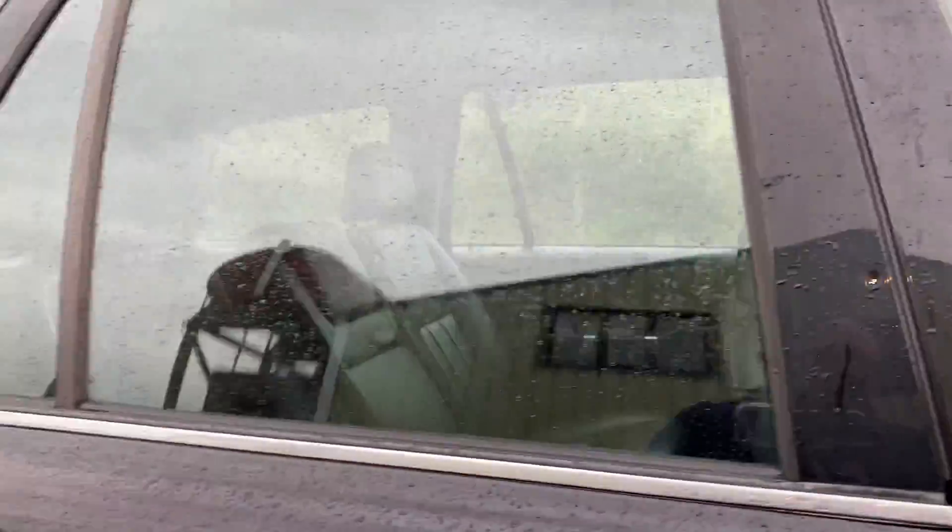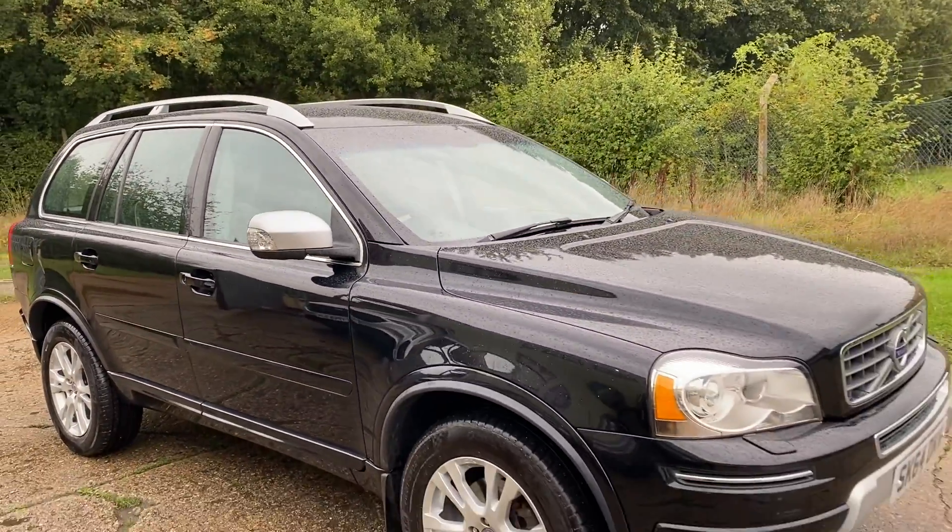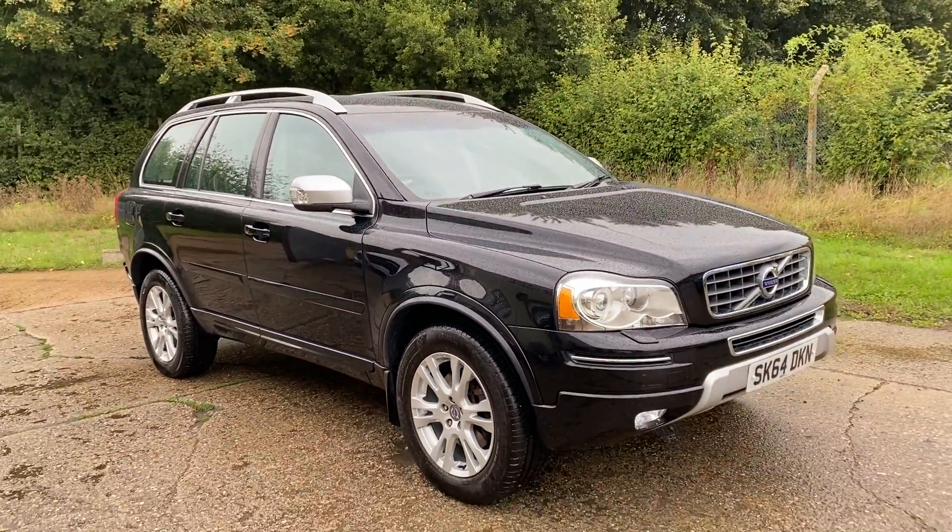Full details and specification of the car are available on the website. Please let us know if you've got any questions, or if you'd like to come and see this lovely one owner XC90. Thank you very much for watching.